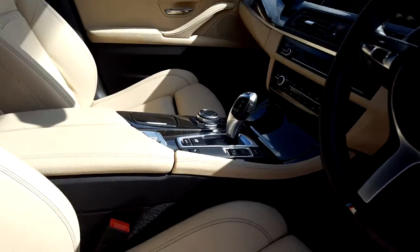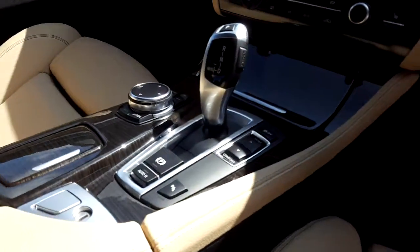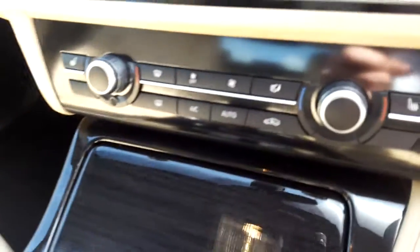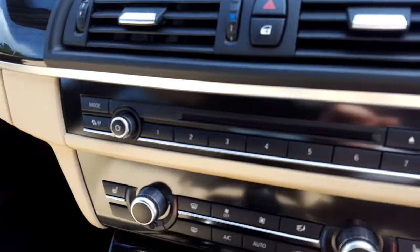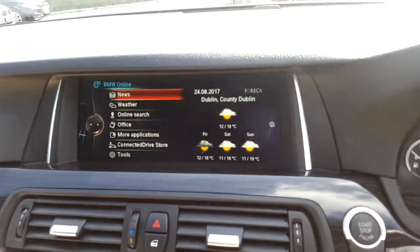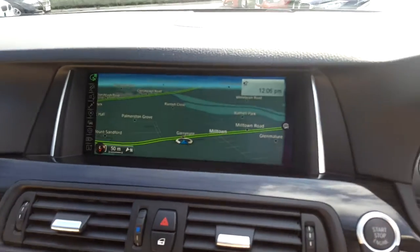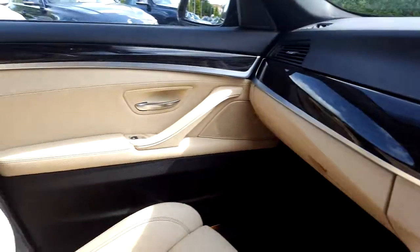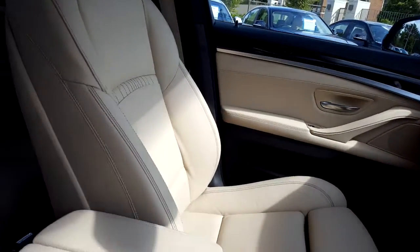We have automatic transmission with sport mode, automatic handbrake, BMW touchpad, heated seats, air conditioning, CD player with DAB digital radio, BMW Connected Drive, satellite navigation, wood trim, and of course that beige leather interior.